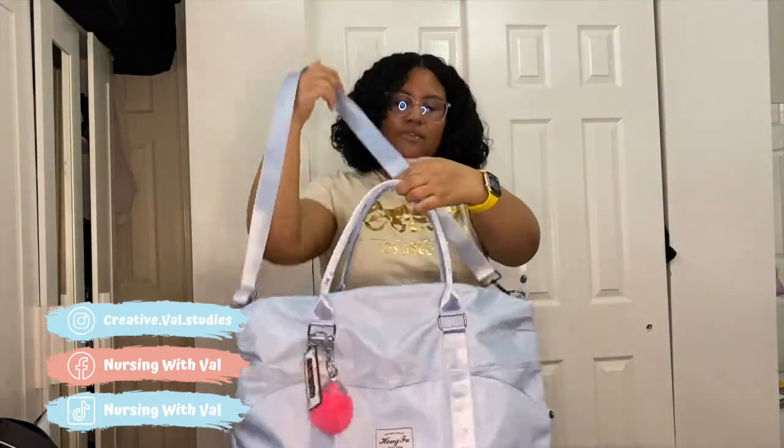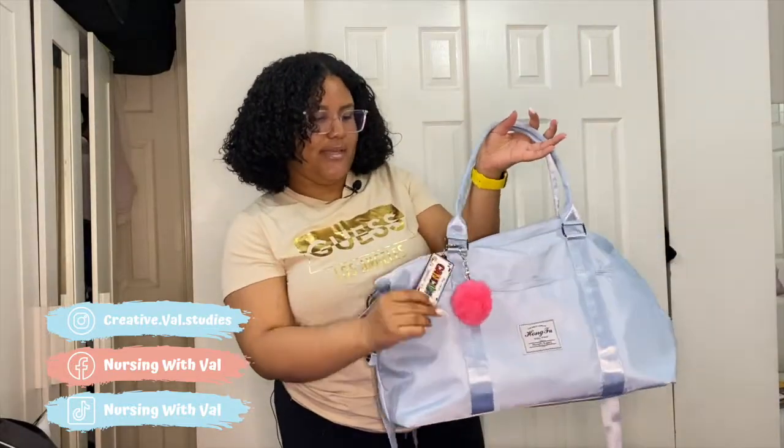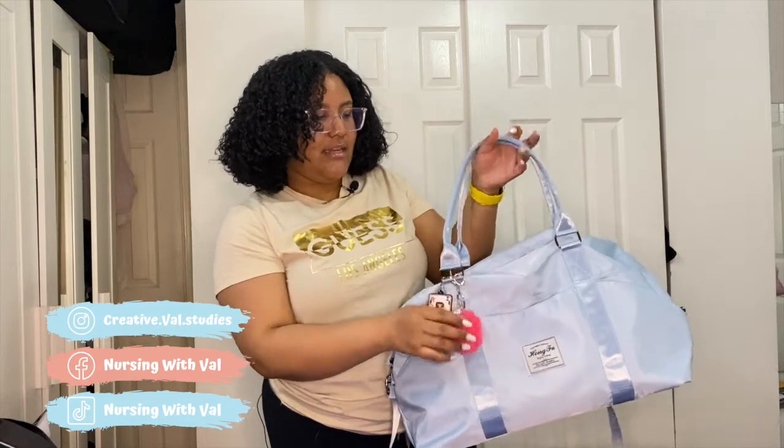This is the bag that I'm bringing — a duffel bag with a big strap. It's baby blue, which is my favorite color. I also have this keychain that my sister got for me — she went to Mexico. I got this bag from Shein, and I showed it on my last video, so I'll leave that link for you guys.